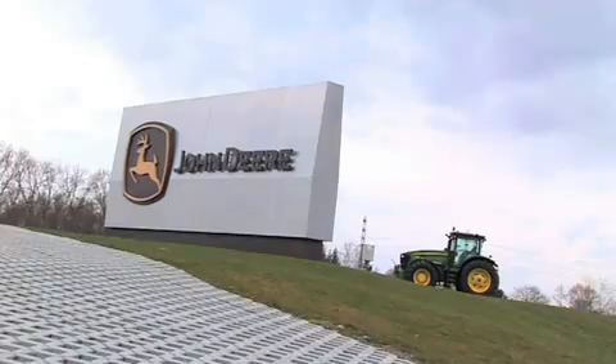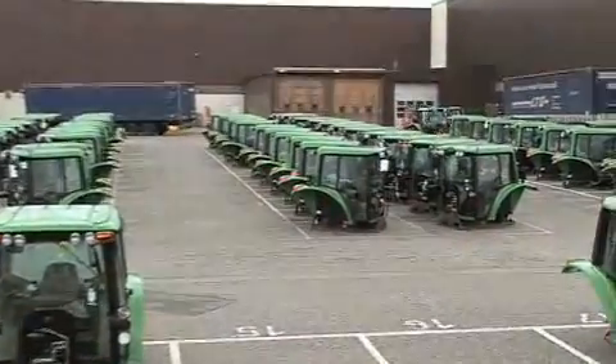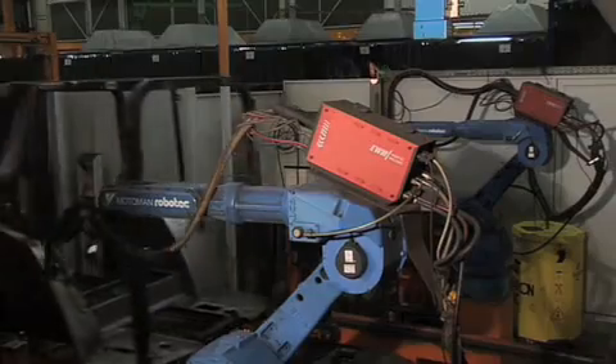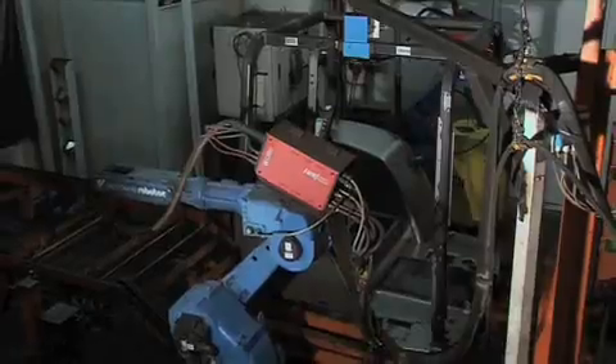Here at John Deere, for example, driver's cabs for agricultural and forestry machines are manufactured. Naturally, they use EWM technology.